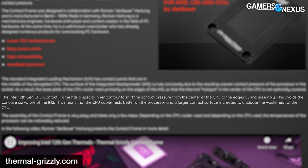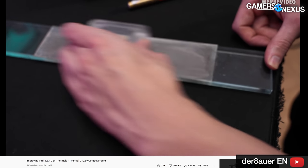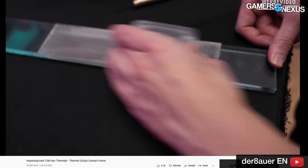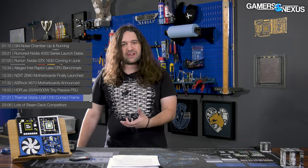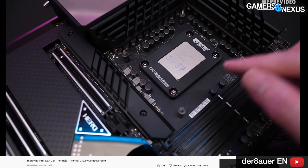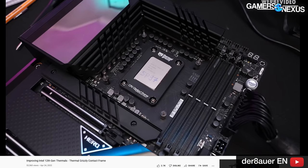Thermal Grizzly's contact frame has a special inner contour to shift the contact pressure from the center of the CPU to the edges during assembly, avoiding the concave curvature of the IHS. This means the CPU cooler rests better on the processor and a larger contact surface is created. Der8auer has a video showing installation as well as the process for lapping the CPU for optimal flatness. Shipping has begun to retailers. We're expecting to get some — I just got a FedEx notice about a shipment from Germany — and we're hoping to review it, potentially with thermal benchmark data.